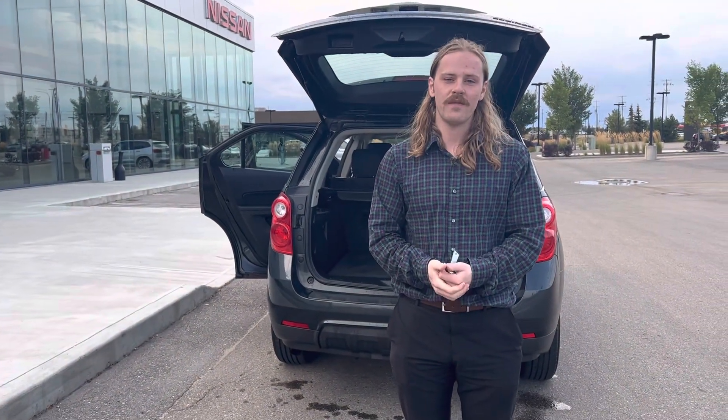I would love for you to check this out in person. Come on down to 13855 Manning Drive or just give me a call at 780-456-1449. Thanks.